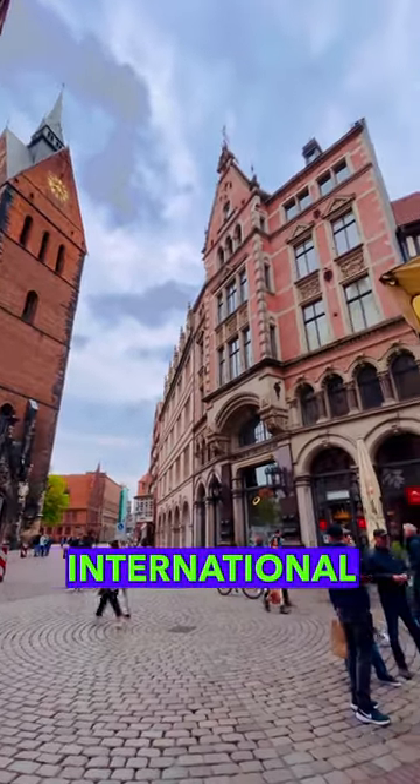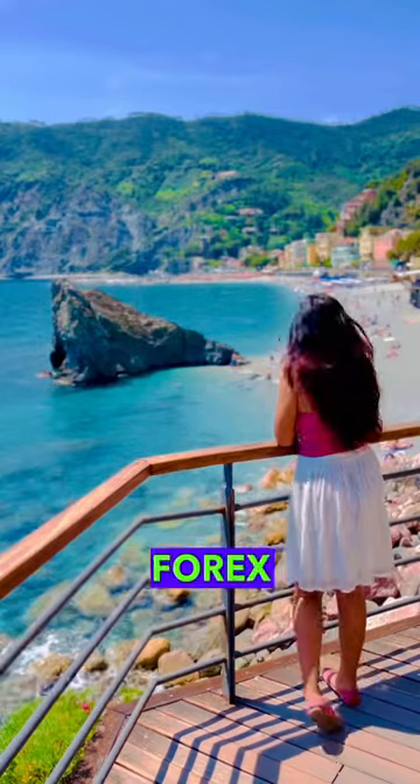So if you plan an international trip, I would highly recommend getting the Thomas Cook Forex card right away.